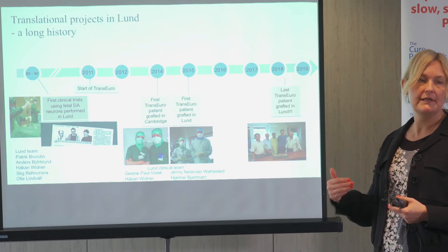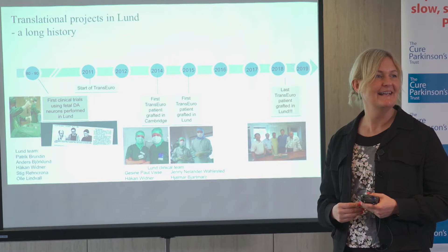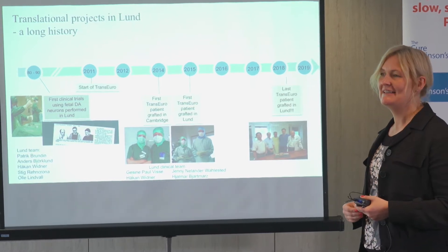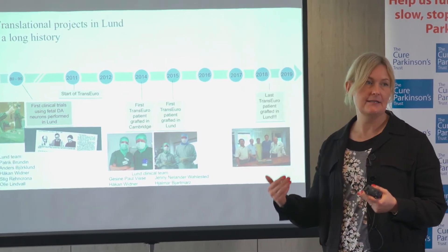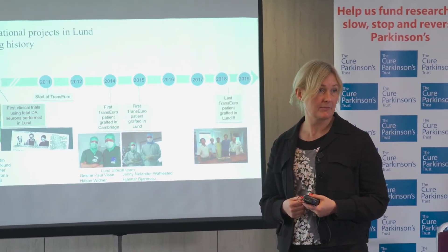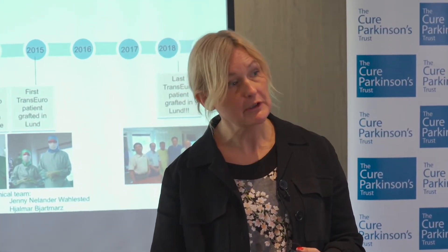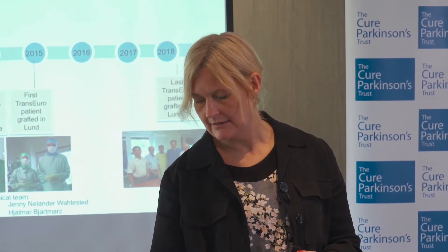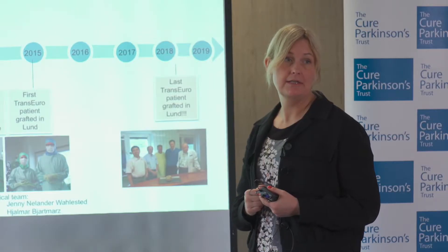We didn't transplant the first Trans-Euro patient but we transplanted the last Trans-Euro patient in Lund, and it's going to be very exciting to follow the outcome. What was also exciting was that at the time we performed the Trans-Euro transplants, some of the patients from the earlier trials started to die — not related to their transplant — and we were able to look at the brains to really see what the cells inside the brain looked like.